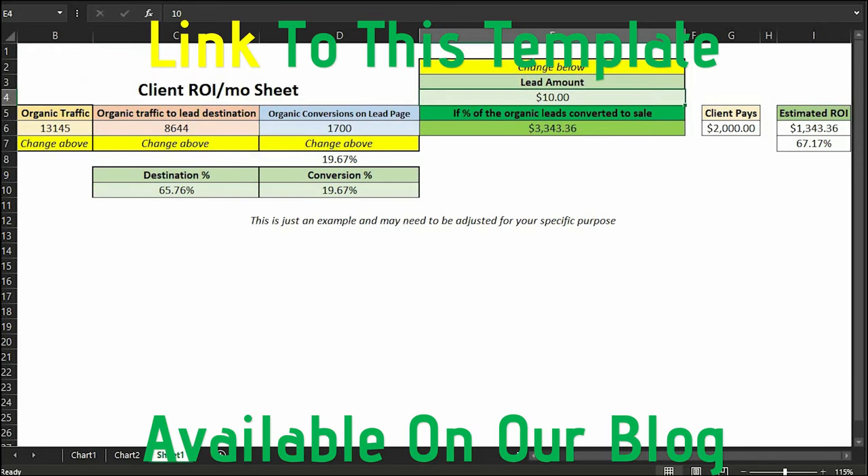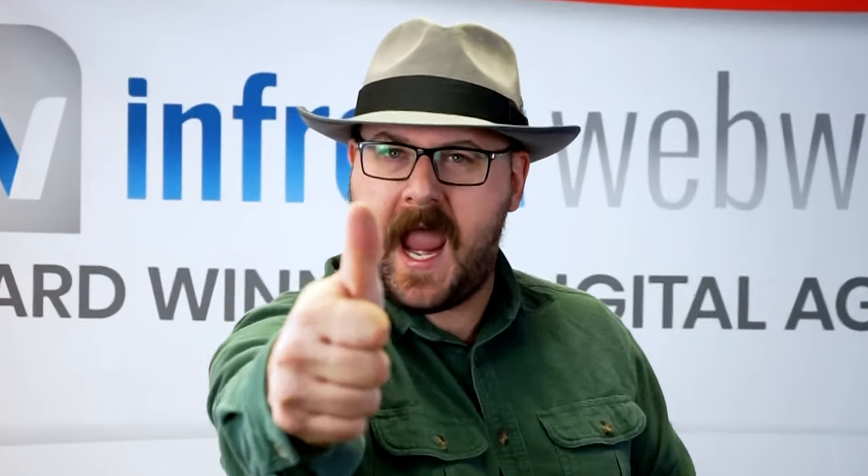Even if it's something as simple as this spreadsheet. These numbers are a bit exaggerated to get the point across, but it's basically telling you how to get from point A to point Z: this is how much traffic you're getting, this is where your traffic is landing, and this is how it impacts your sales numbers. For more information on digital marketing, please visit our YouTube channel. To get a quote or if you have more questions, give us a call at 719-577-4404. I'm Brett. This was Digital Marketing Mixology — have yourself a great day!